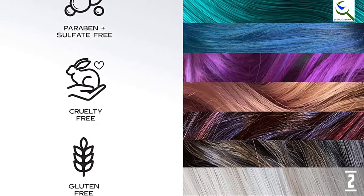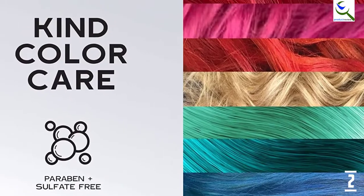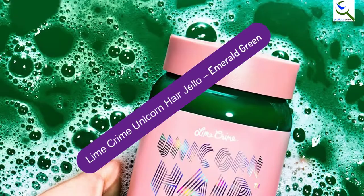The formula is enriched with shea butter, coconut oil, rosehip oil, and jojoba oil. For optimal results, use after freshly coloring your hair. And finally at number 1.